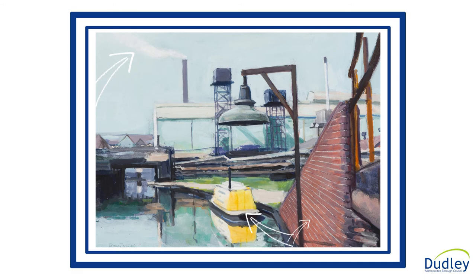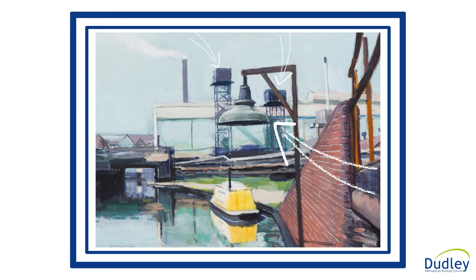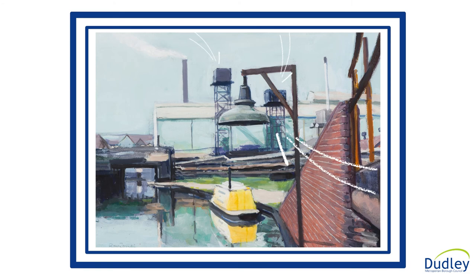Smoke comes from the factory chimney, the water of the canal suggests movement, and colour and warmth are present in the yellow of the boat and the sun-washed red brick of the canal side. Note the gantries in the background and the sturdy lamp in the foreground, dividing but also drawing the eye into the whole scene. No people are present, but evidence of their activity is everywhere in this striking and emblematic Black Country scene.